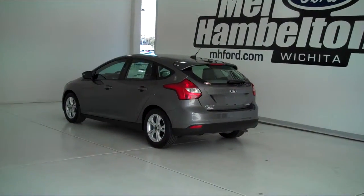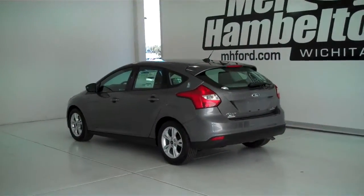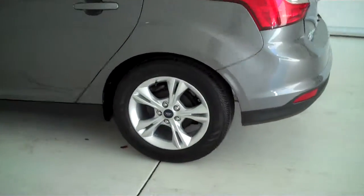140-660 is a brand new 2014 Ford Focus SE. It is sterling gray metallic in color. It has the factory alloy wheels.